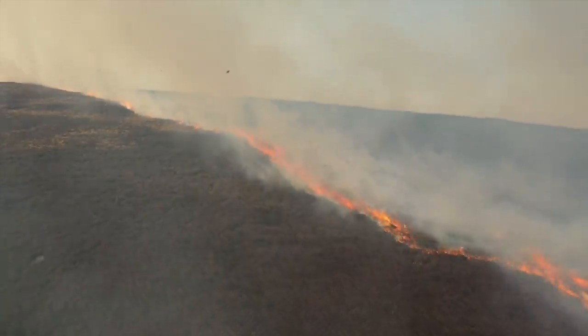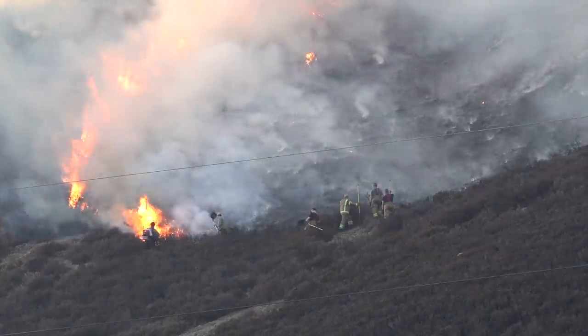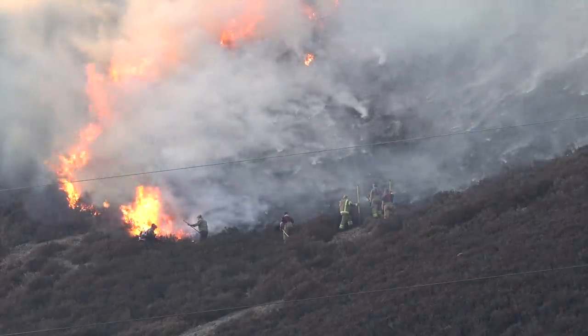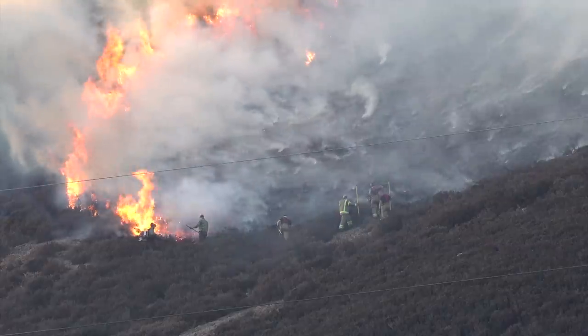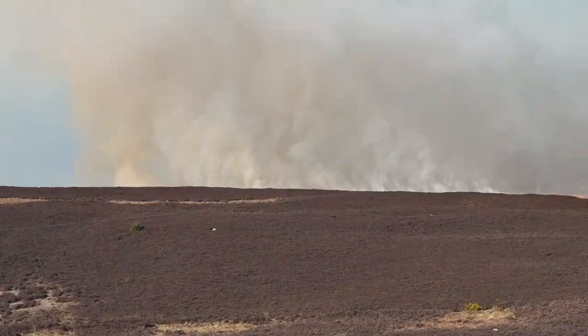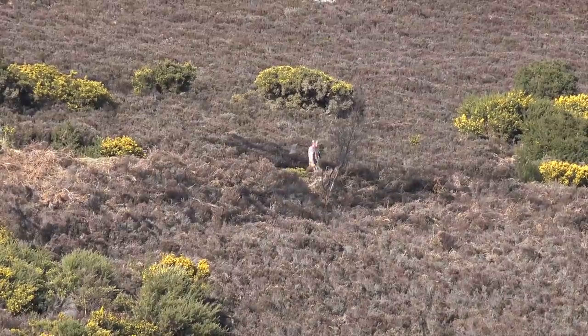After about five hours the firefighters were grouping together, following the ring of fire up the hill with beaters and blowers, gradually extinguishing it. By about seven o'clock it looked like they'd finally got it well under control. You could see some smouldering and smoke but it was from way over the top of the hill. It had been a long afternoon and they were exhausted, but it looked like the worst was over.